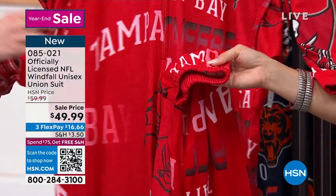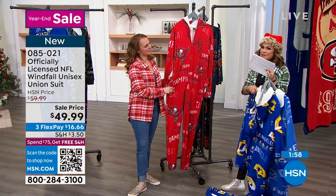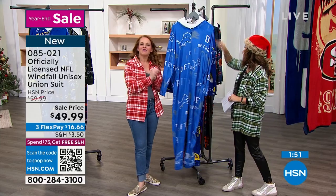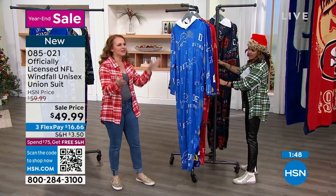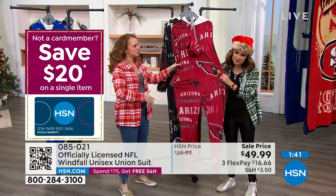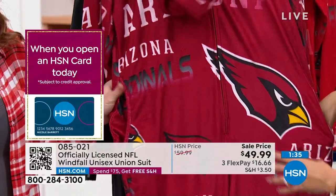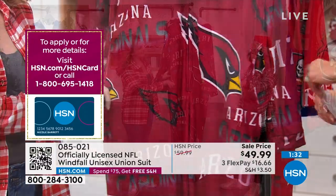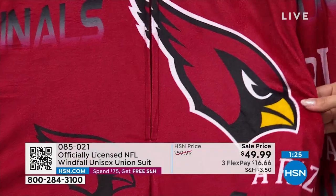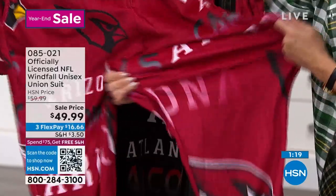I like that it's this kind of elasticized bottom and not footy bottoms — that makes it only pajamas. This means if you dare, you can wear it out in public, to the tailgate, to the games. Have fun with this. You're buying this because you like to have fun and like to show your team support. Look at the stretch — really high quality. 95% recycled poly, that super micro fleece, 5% spandex. That's what gives you the nice stretch, making it comfortable and easy to wear.